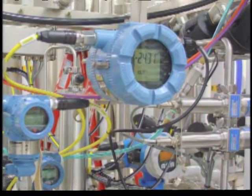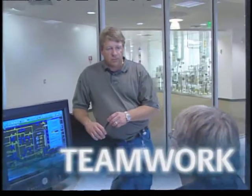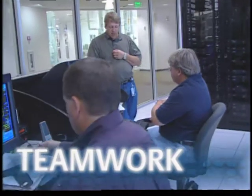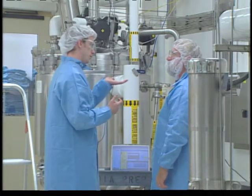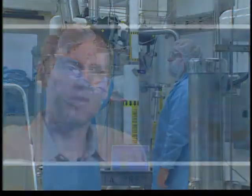Abgenix relied on Emerson's leadership in process control technology, but equally important, the company relied on its partnership with Emerson's people. We were chosen for our technology, but technology is no good unless you have people who can apply it. A big part of this project was the people — it was a very good team, with no real dividing line between Abgenix and the Emerson team.